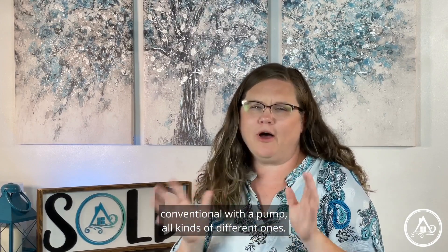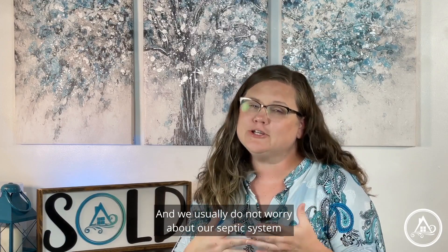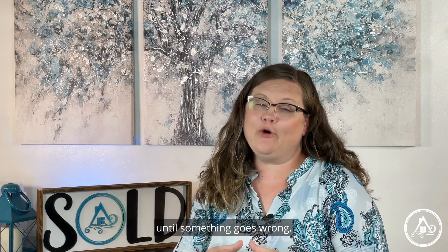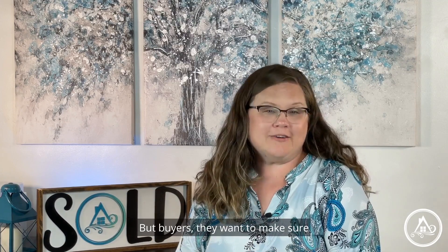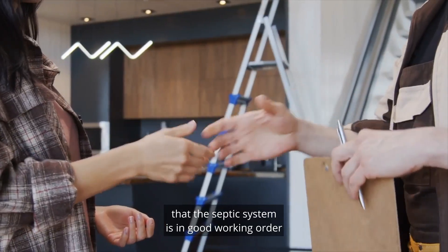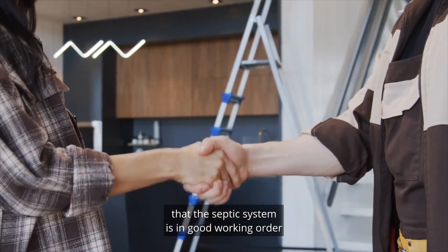You can have conventional, alternative, conventional with a pump — all kinds of different ones. We usually do not worry about our septic system until something goes wrong, but buyers want to make sure they are buying a house where the septic system is in good working order.